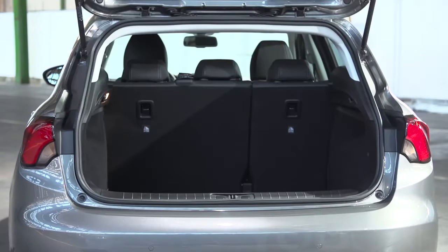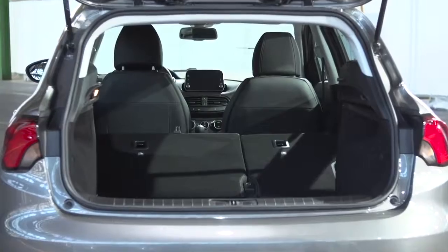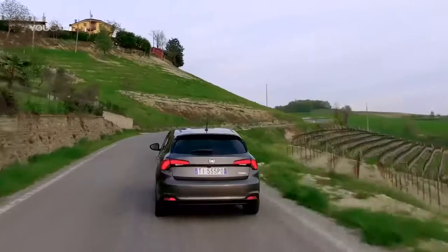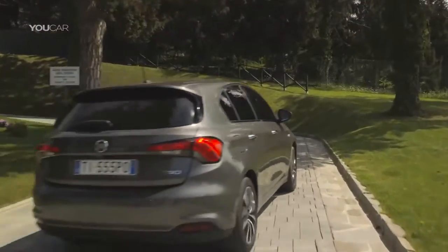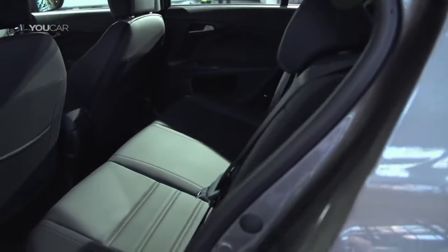With 440 litres of space in the boot, our Tipo has one of the largest rears in its segment, offering more storage space than the Volkswagen Golf, for example. At 4 metres 35 in length, our hatchback is around 20 centimetres shorter than the estate, but both front and rear passengers still have more than sufficient head and leg room.